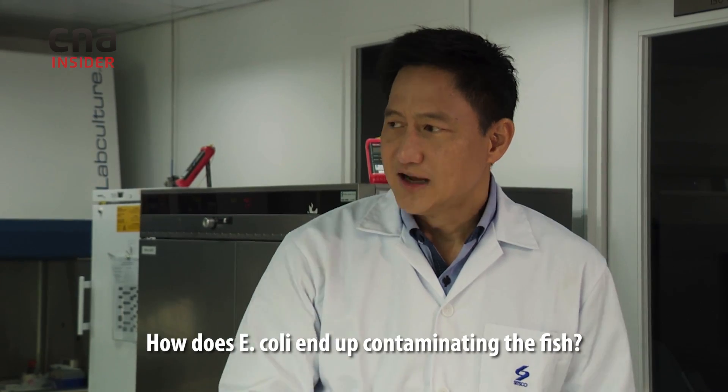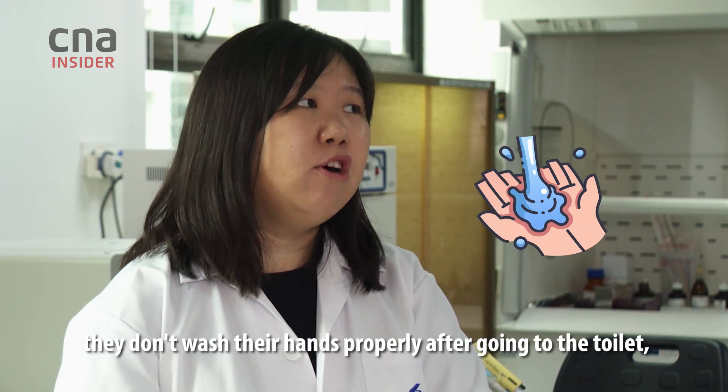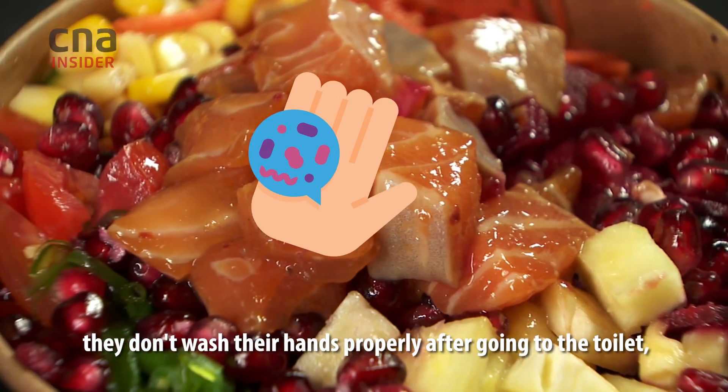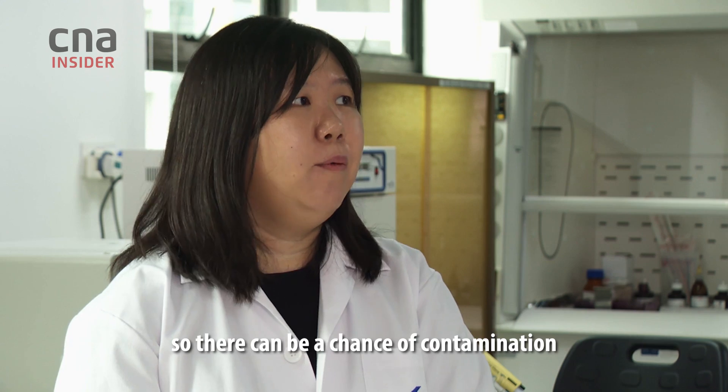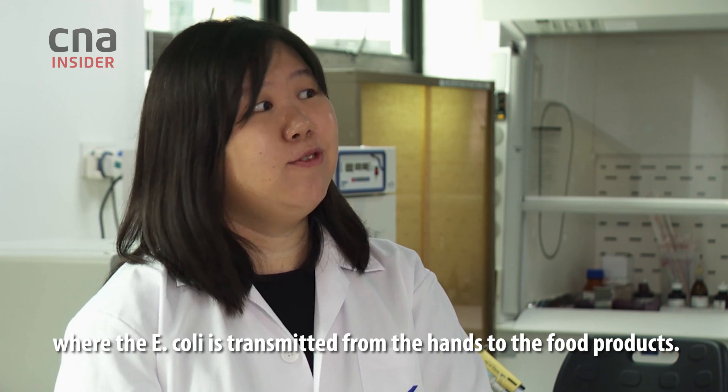How does E. coli end up contaminating the fish? When food handlers don't wash their hands properly after going to the toilets and then handle the food, there can be a chance of contamination when the E. coli is transmitted from the hands to the food products.